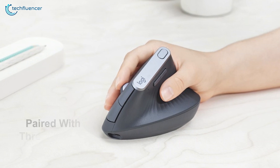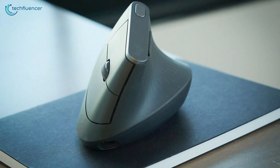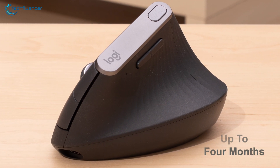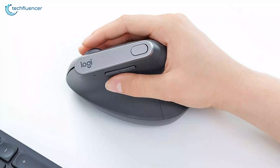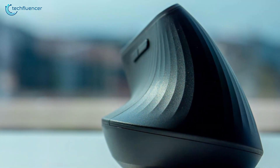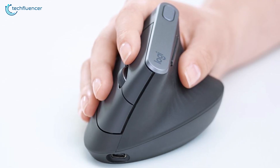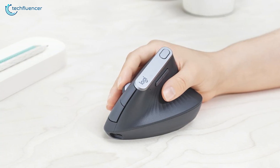It can be paired with three devices simultaneously using the Logitech Options software, which allows you to copy and paste text, images, and files from one computer to another. You can stay powered for up to 4 months on a full charge with its built-in 240mAh battery, and get up to 3 hours of use from a 1-minute quick charge. If you are in the market for a high-performance vertical wireless mouse, then the Logitech MX Vertical is an excellent product, and that's why we have given it the number 4 position on our list.